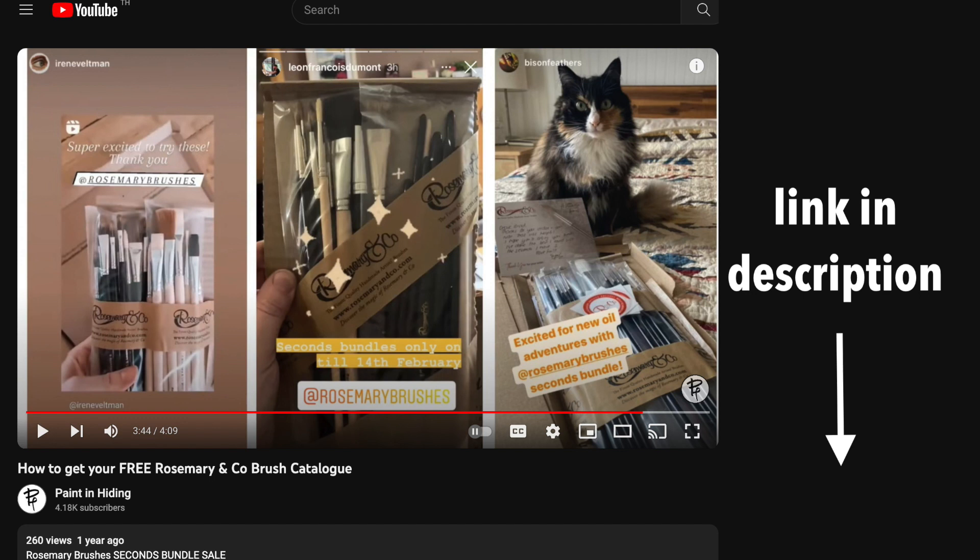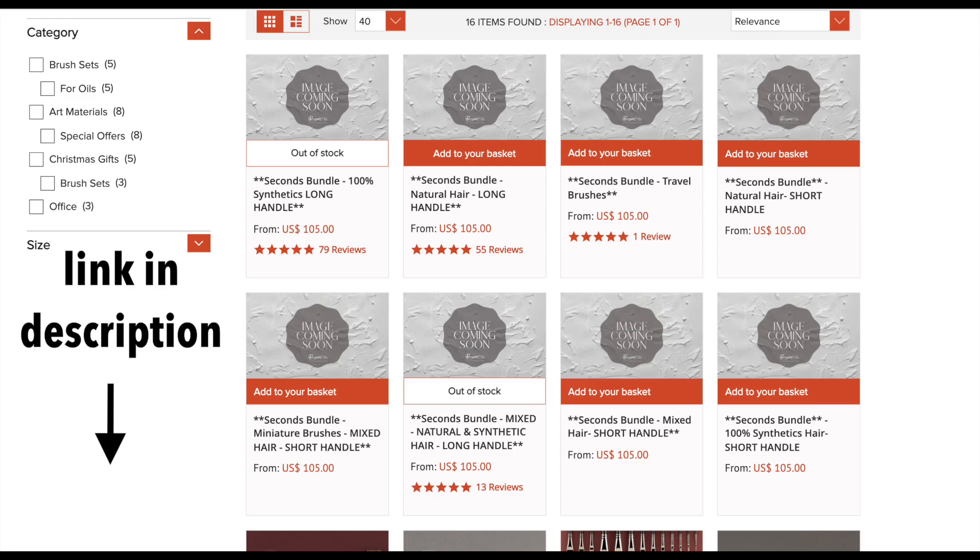By getting these bundles, you'd be saving at least 40% off, if not more. So this is a great chance to grab a bargain. They offer bundles with long-handle or short-handle brushes, natural, synthetic, or mixed hair, and even miniature and travel brush bundles. Have your pick!